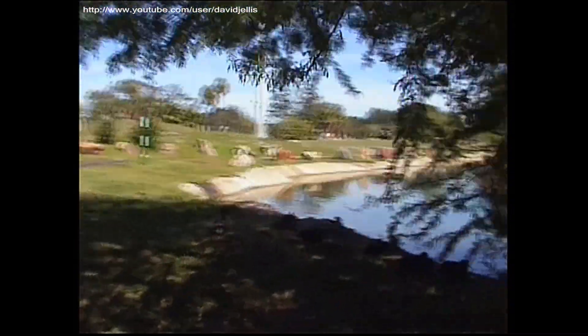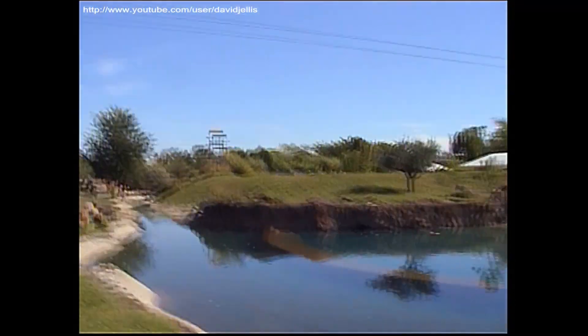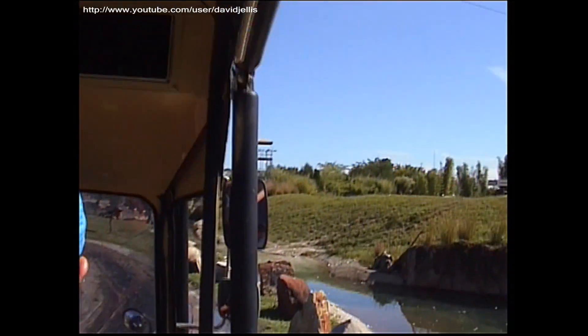Coming up over here to your right-hand side, these are African killer ducks. That's right — watch out for those guys there. And right now we are traveling along the banks of the Zambezi River here in Zambia, Africa, which looks a lot like Busch Gardens, Tampa Bay, but, you know, I just drive here and whatever.